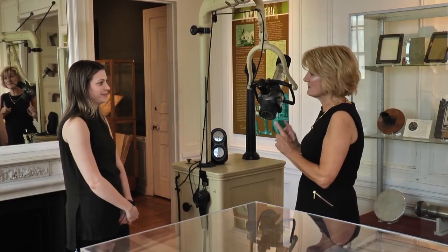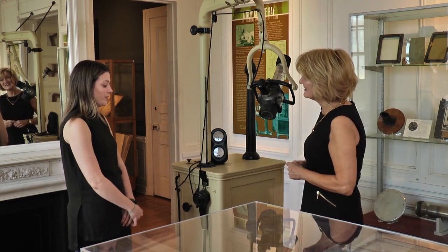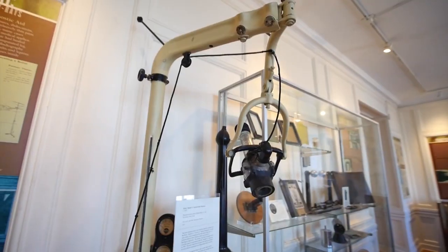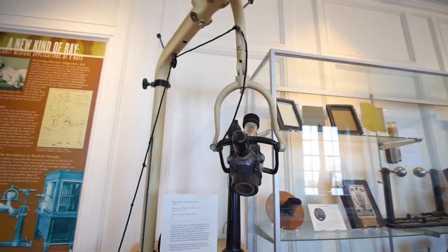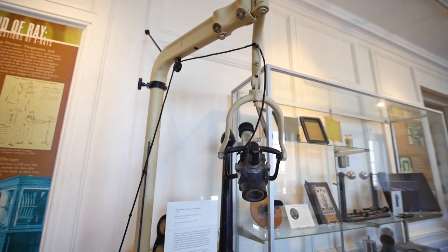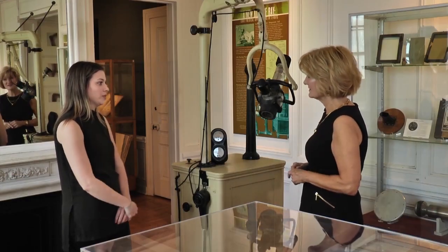This looks like something that might have been in a dentist's office. It looks really similar to the dental x-rays that we have today, but it is one of the first models of a dental x-ray machine that was used — the Ritter from 1920. X-rays really were influential not only for physicians and broken bones, but also for dentists, now that they're able to see under the gums and what's going on with teeth.